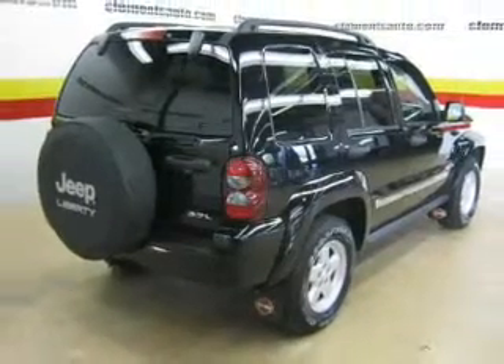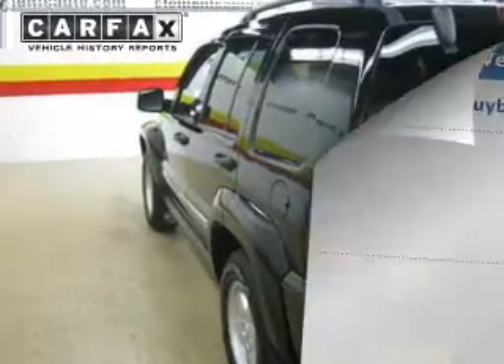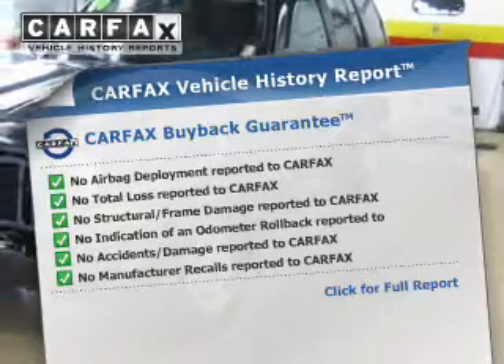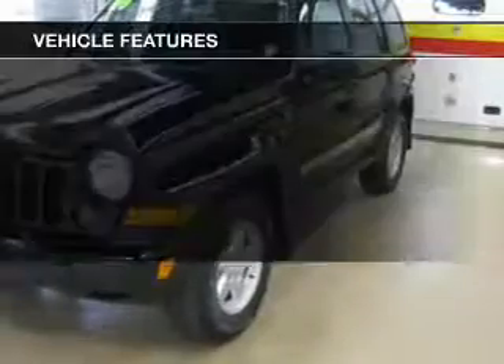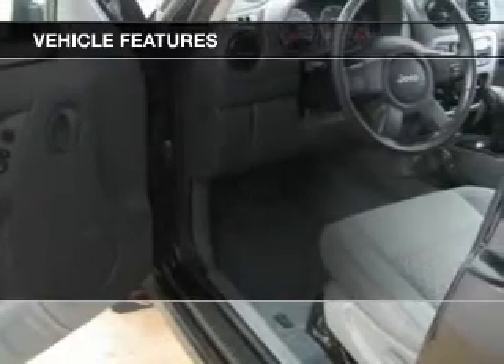You will appreciate the safety feature of anti-lock brakes. Let the outside in with a power sunroof. This vehicle comes with a Carfax report, which reduces your buying risk by providing the vehicle's history before you purchase. And with these notable features, you won't want to miss out on the opportunity to own this amazing ride.